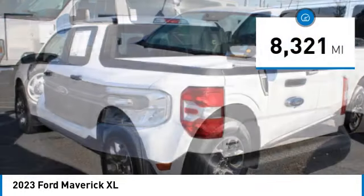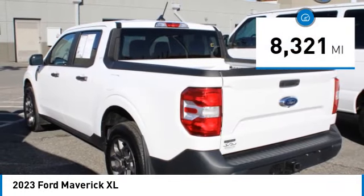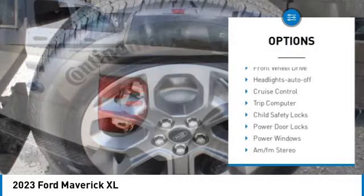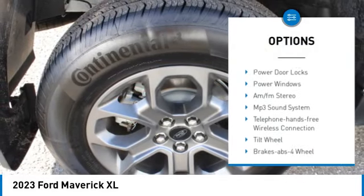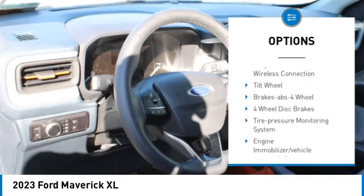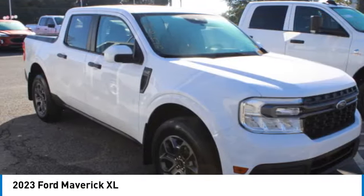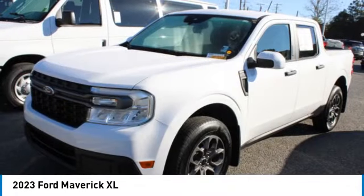This vehicle has less than 9,000 miles. Here are some of this vehicle's great options: traction control, daytime running lights, remote keyless entry, front wheel drive, headlights auto off, cruise control, trip computer, child safety locks, power door locks, power windows.